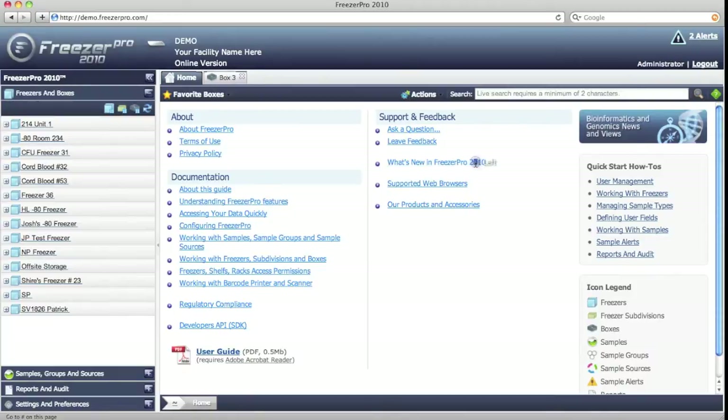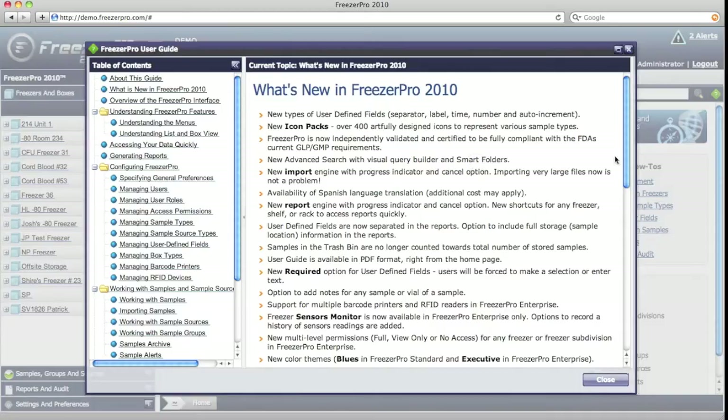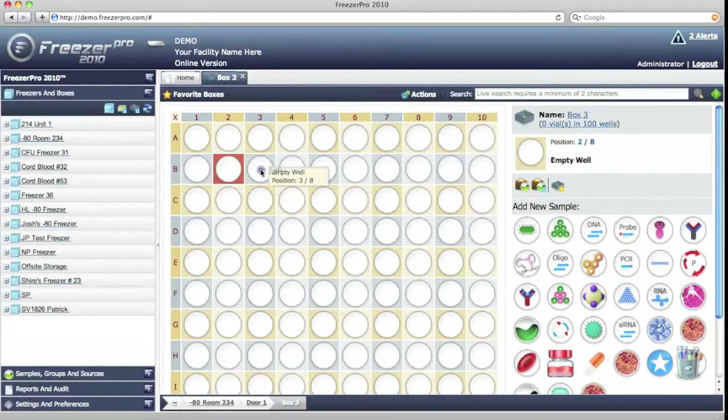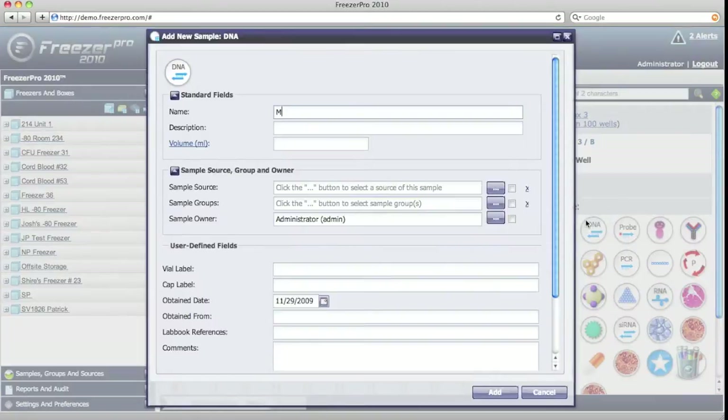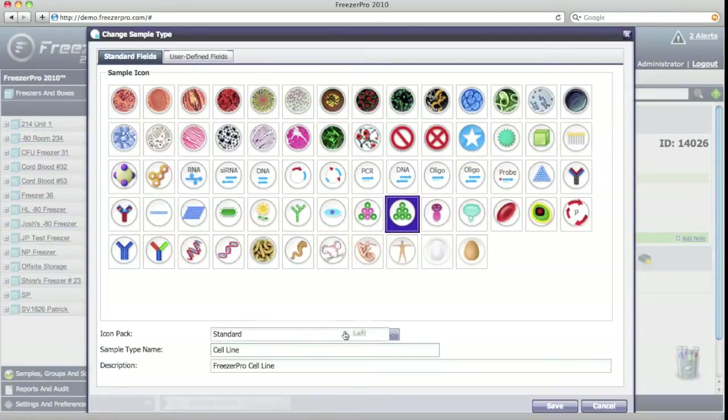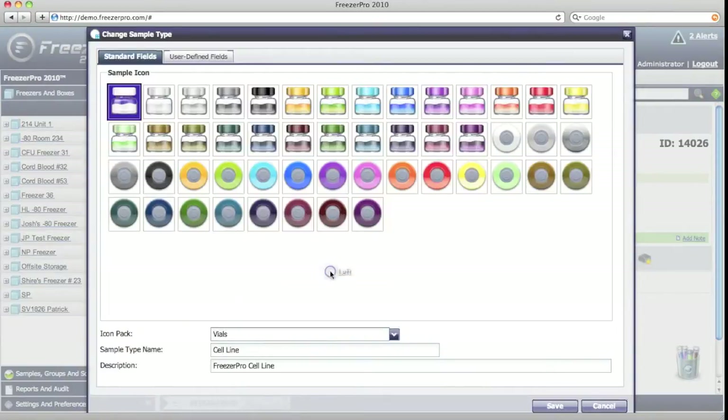Our software component is Freezer Pro 2010, which combines the best features for sample management with RFID support for vial tracking. Freezer Pro stores all sample information including accession numbers, dates, web links, files, and images. Boxes with samples are represented by a variety of colorful icons, making visual sample identification easier than ever.